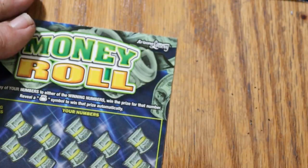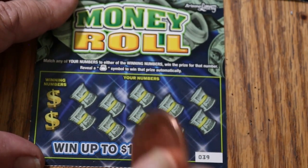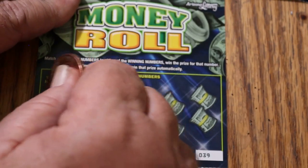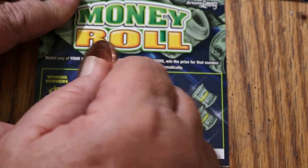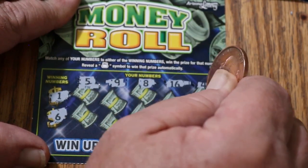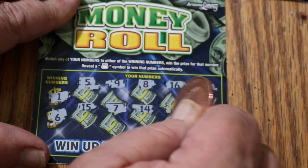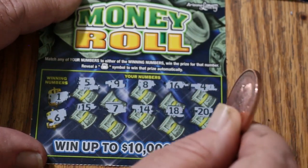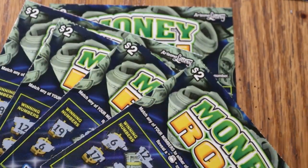Final ticket. Can we at least get halfway back? We're a little over a third back. Winning numbers 1 and 6. Numbers: 5, 9, 8, 16, 4, 15, 7, 14, 18, and 20. Yikes. Well, there you have it — 15 tickets, $30 out, $12 back. Out of the 15, 4 winners.